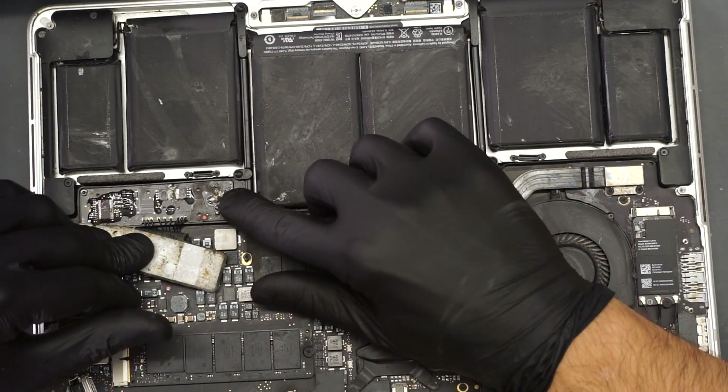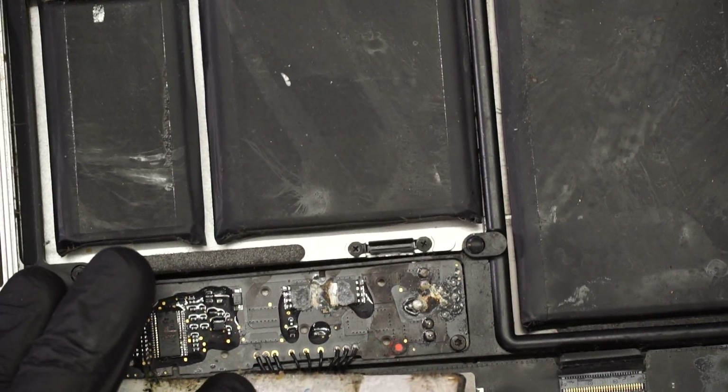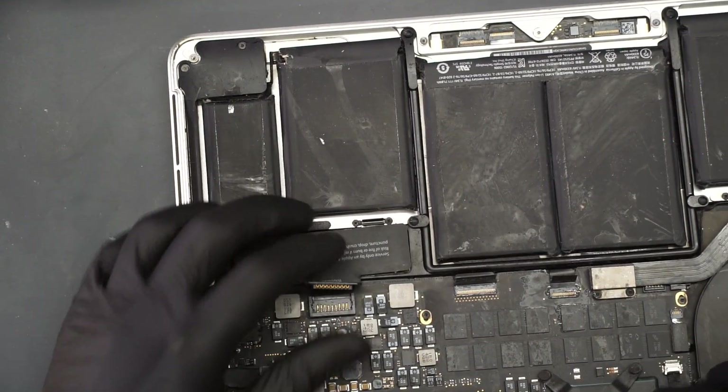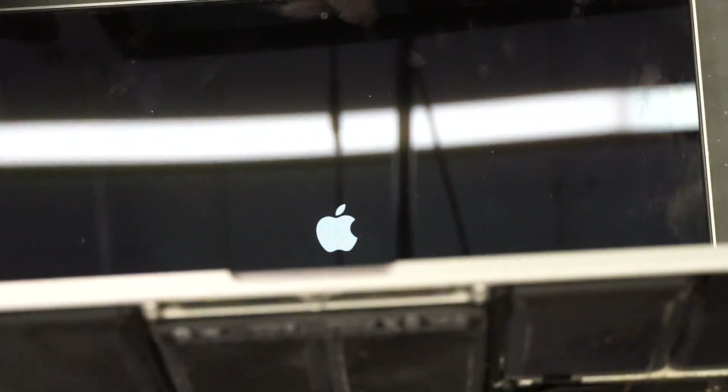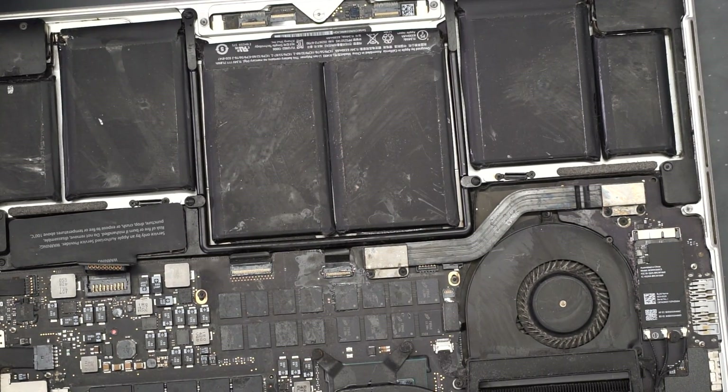Oh dear god — the battery. Look at this battery. That is junk. Let's see if the fan spins fast here or not. The fan is not spinning fast. So that's it for today, and as always, I hope you learned something from this very boring board repair.